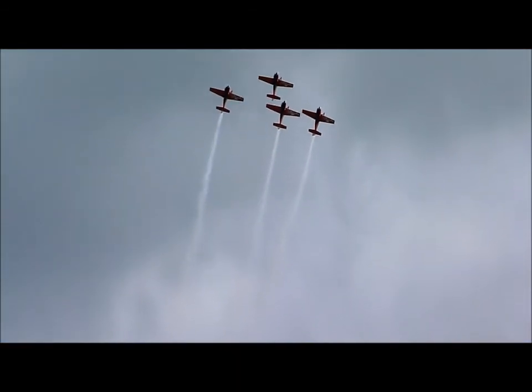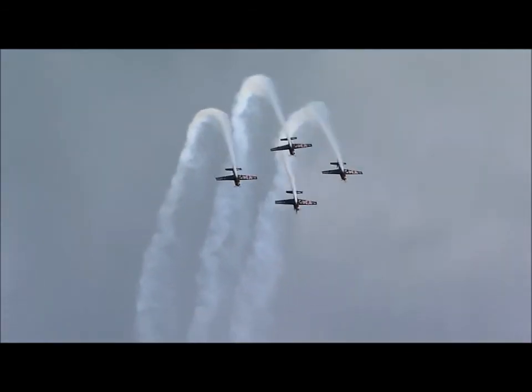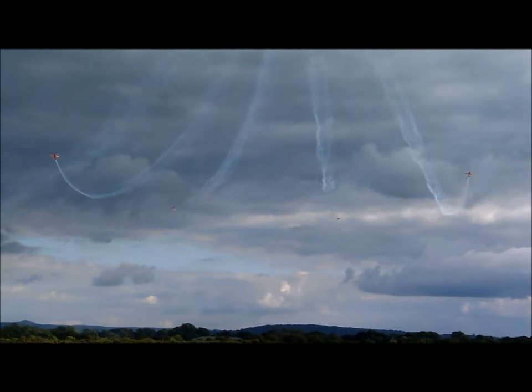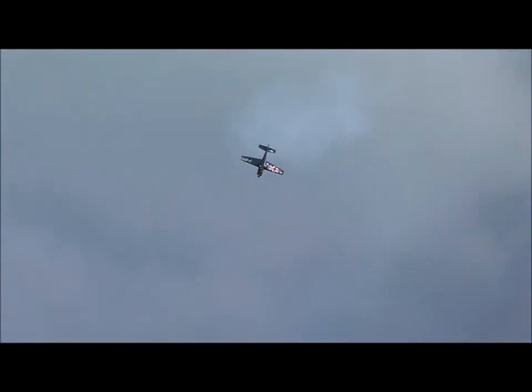We're going to split the team in two with the Blades Band Break. Blades 2 and 3 are on the outside and they're pulling up into synchronized spinning. It's the blade on the left calling the manoeuvre and the blade on the right copying on the radio. And if you look into the distance, Blades 1 and 4 have just pulled up into the vertical — they're going to storm towards each other.